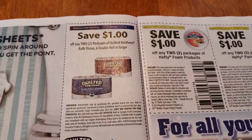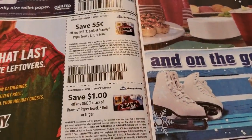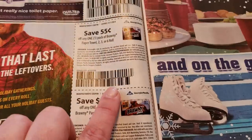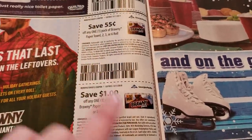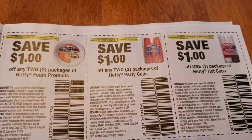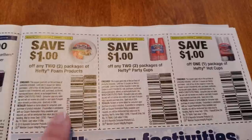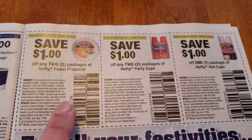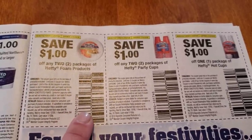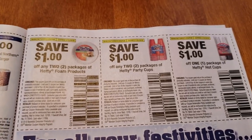And there's a $1 off too. I haven't gotten that coupon before, so that's pretty cool. You can find Hefty products at Dollar Tree, so if you use this coupon, you can score some Hefty products for about $0.50 each, and that's before tax.